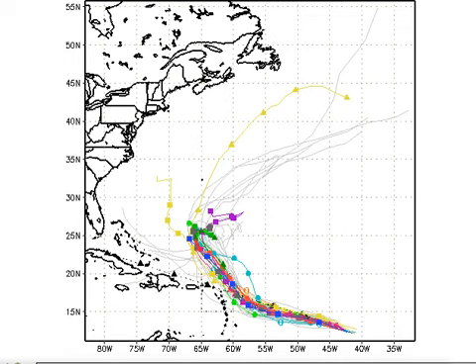However, some computer models have high pressure building in and looping Jose around a bit at the end. So don't take your eye off Jose if you live in the islands, the Bahamas, or Bermuda — this thing could stick around and we'll have plenty of time to watch it.